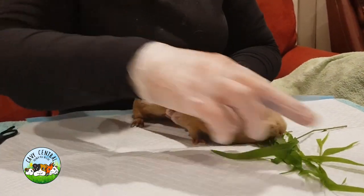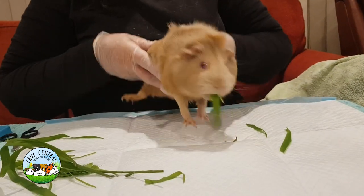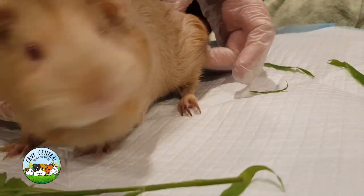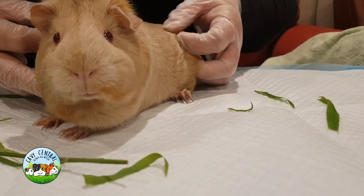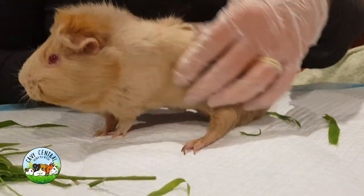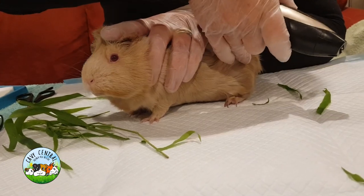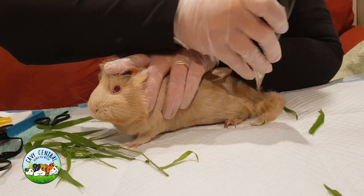First thing we're going to do is shave back the area. So let's pop Maggie over on this side so she can nibble around here. The lump is not overly obvious but it's actually down here on the hip. You can see the hair is sort of raised and I can actually feel around it there. It's like a little plate, a little nodule that's there, right there. So what we're going to do is just shave that back a bit so we can get a better look at what's going on.